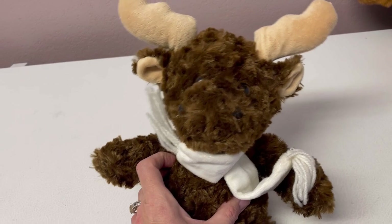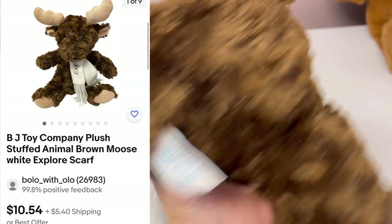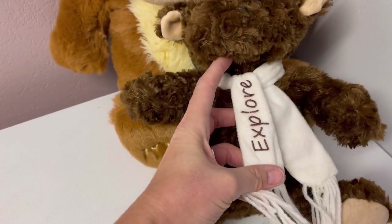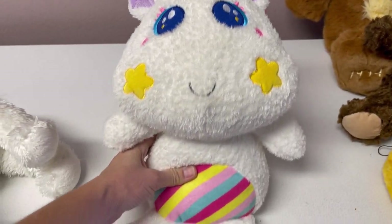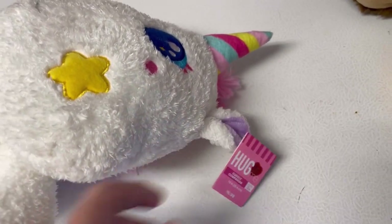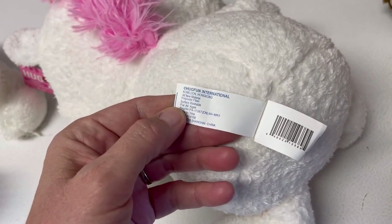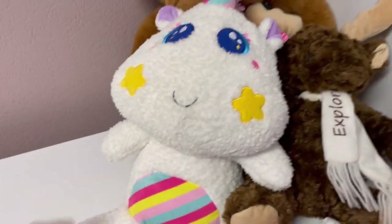The next item — is this a reindeer or a moose? I don't know. BJ toy. That one says 'Explore.' Oh my goodness, look at this cuteness — it's a unicorn something. It is 'Hug Fun' and has the original tag on it. Retails for $6.99, but if it's discontinued it could be worth more. A lot of times somebody is looking for a replacement, so that one's really cute.